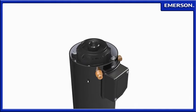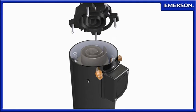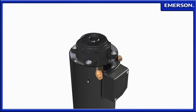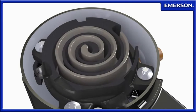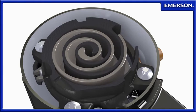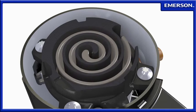To understand how the Copeland Scroll Compressor delivers efficient, trouble-free operation, there is no need to look farther than the scroll operation and design principles. At the heart of the Copeland Scroll Compressor are two matching scrolls, one orbiting inside the other. The stationary scroll, which is attached to the compressor body, defines the path taken by the orbiting scroll.